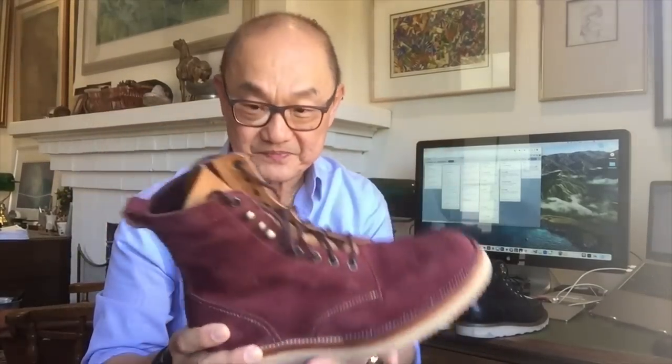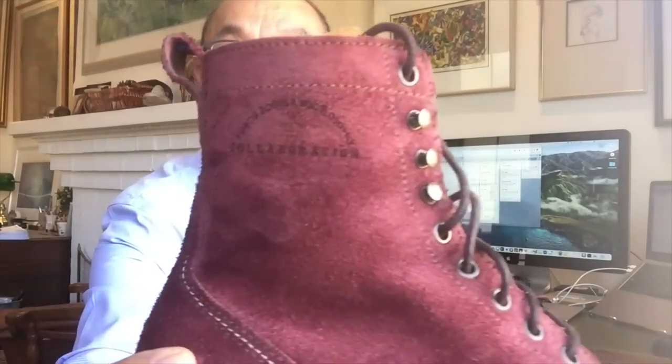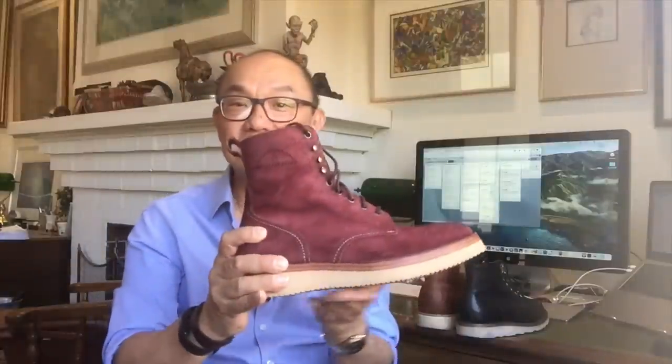The third one is an Indonesian handmade boot from Fortis Boots — a collaboration boot I made with them, in Indonesian roughout leather on a Vibram 2021 sole. All three of them are wedge soles, which I think points to the fact that a wedge sole with a reasonably flat bottom creates good support for your foot throughout.